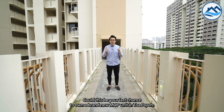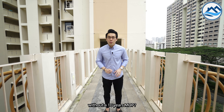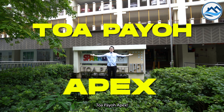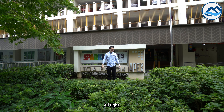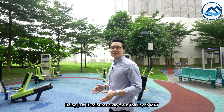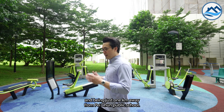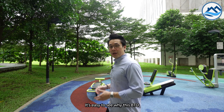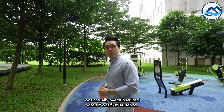Could this be your last chance to own a brand new MOP unit in Tampines without a 10-year MOP? Here is why you should consider Tampines Apex. Being just 10 minutes away from Tampines MRT and just 1km away from Pei Chun Public School, it's easy to see why this BTO was oversubscribed when it was first launched.